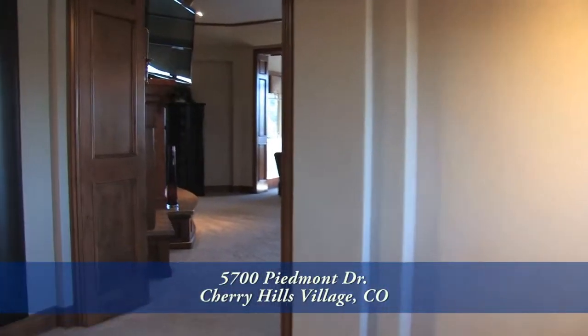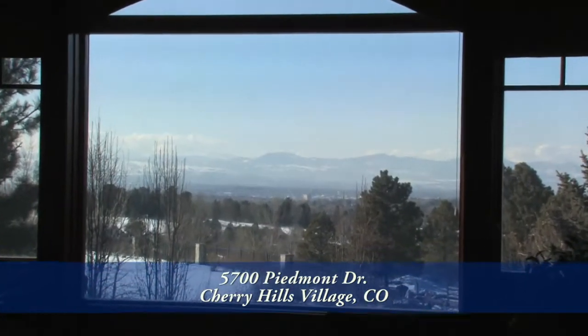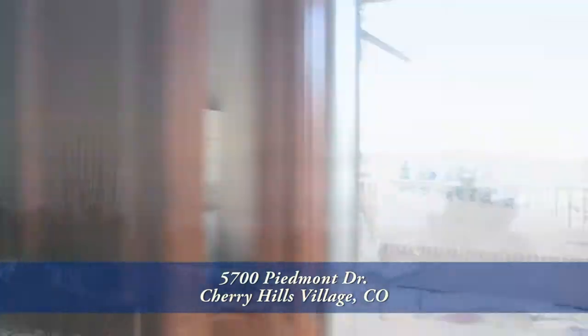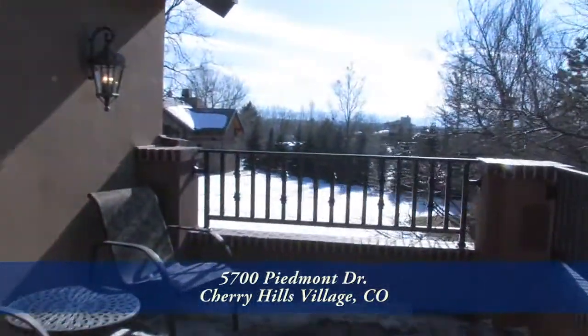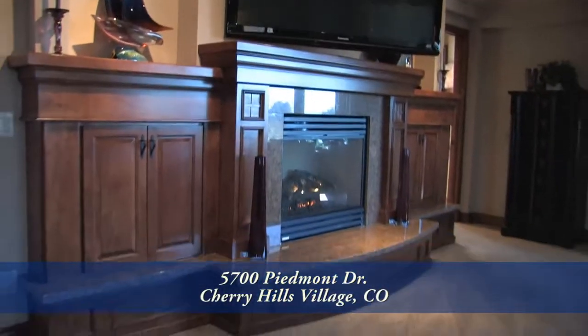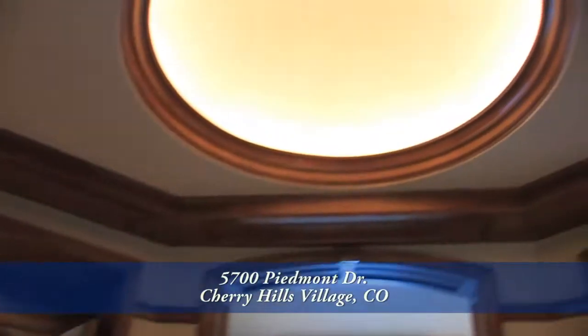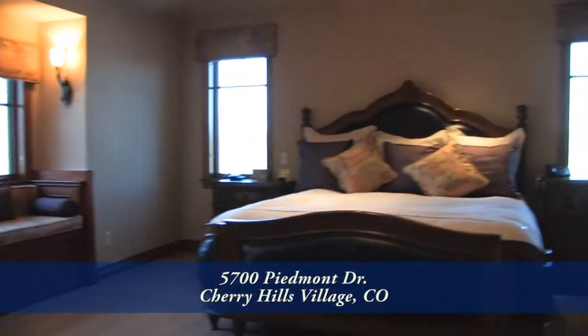Enjoy the sanctuary of your private master suite with a sitting area and views of the mountains. Every bedroom upstairs has a balcony overlooking the beautiful 2.2 acre lot. This home has every upgrade imaginable — imported tile and stone and cherry wood floors, really everything you would come to expect.